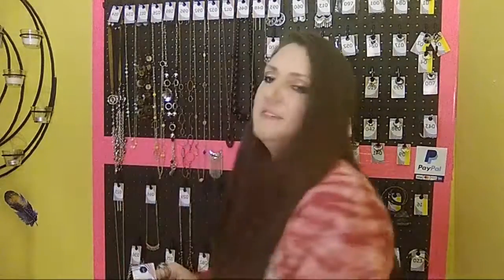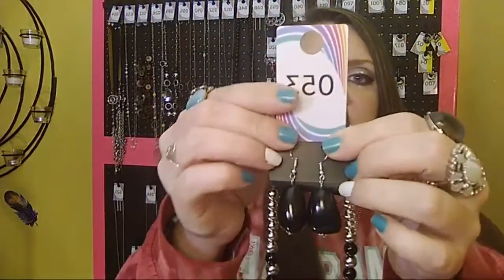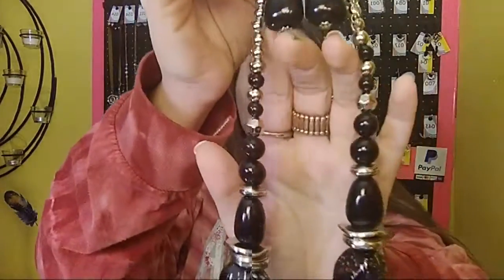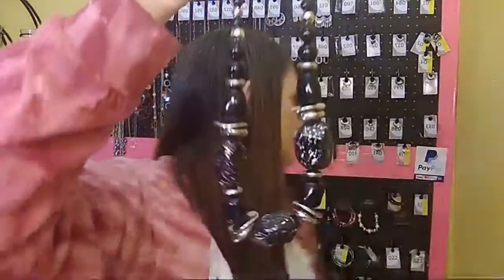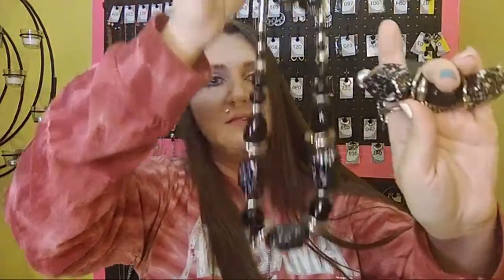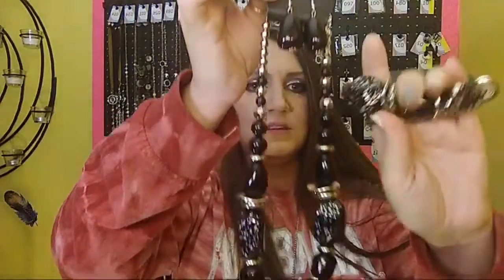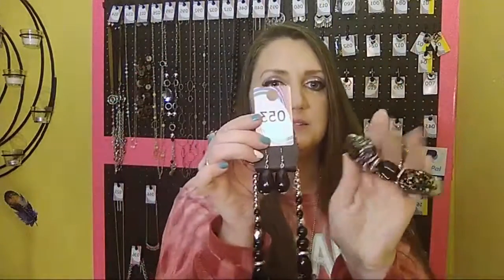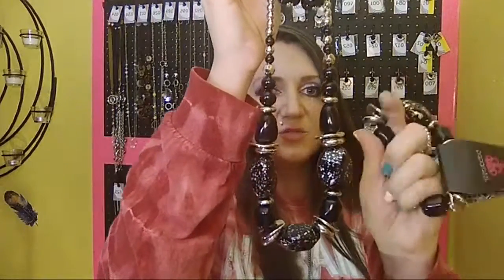I showed this one on my last video with the bracelet — it does have a bracelet to match. Sold number 53. It comes with beautiful wooden earrings on a fish hook back, your one to two inch extender, blacks and silvers. This is a very chunky necklace and it has a chunky stretchy bracelet to match. If you want the set, comment 'sold 53 set.' If you just want the necklace, comment 'sold 53.' This bracelet is stress relief, y'all.